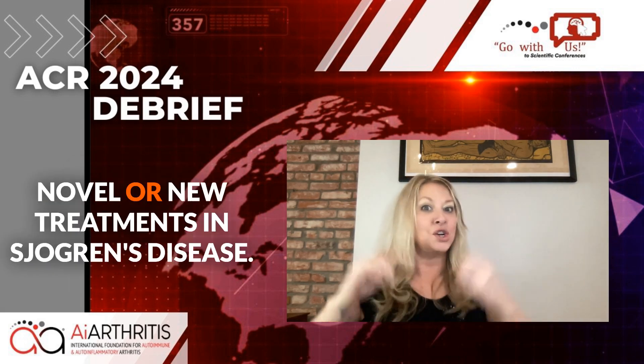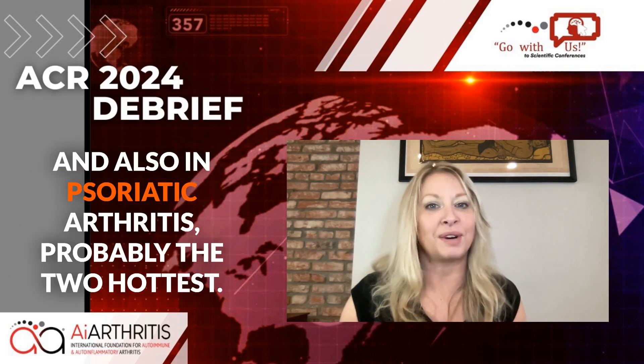I am reporting back on a couple of new, novel treatments in Sjogren's disease and also in psoriatic arthritis — probably the two hottest diseases right now, meaning there's always an ebb and flow on what diseases are being studied. We've been seeing Sjogren's disease highlighted for a couple of years now.